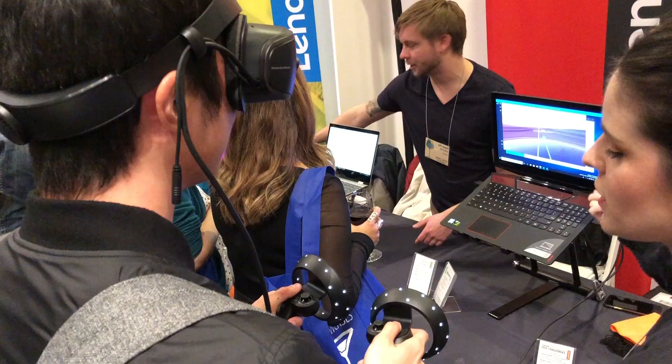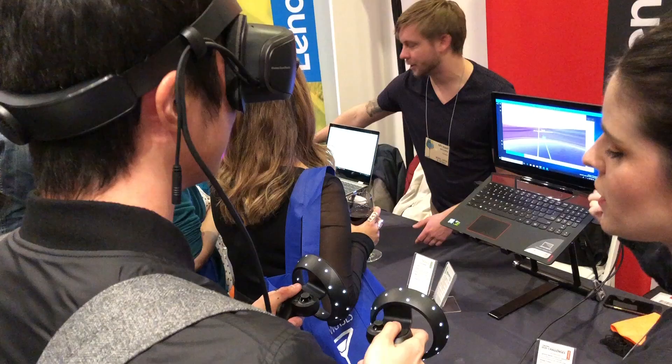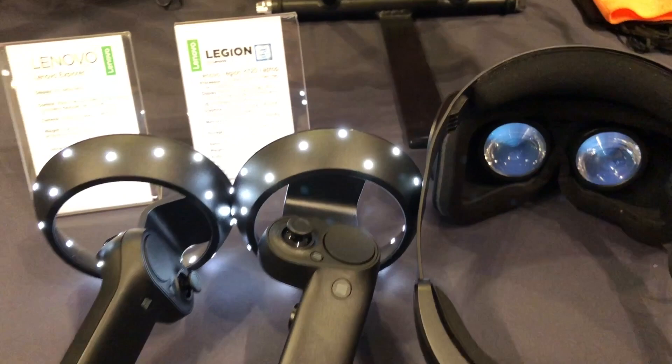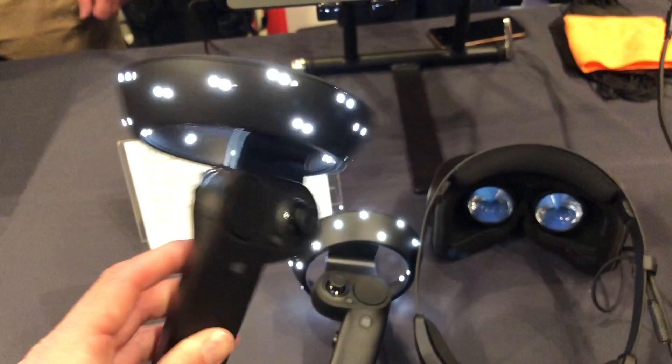Lenovo was at the show with a bunch of stuff I haven't yet seen, and the first item that caught my eye was their mixed reality headset. This is a new Microsoft standard — it's more or less virtual reality for a little less money than an Oculus Rift or an HTC Vive. This Lenovo version, which includes the headset and two motion controllers, costs around $300 right now at the Microsoft Store.